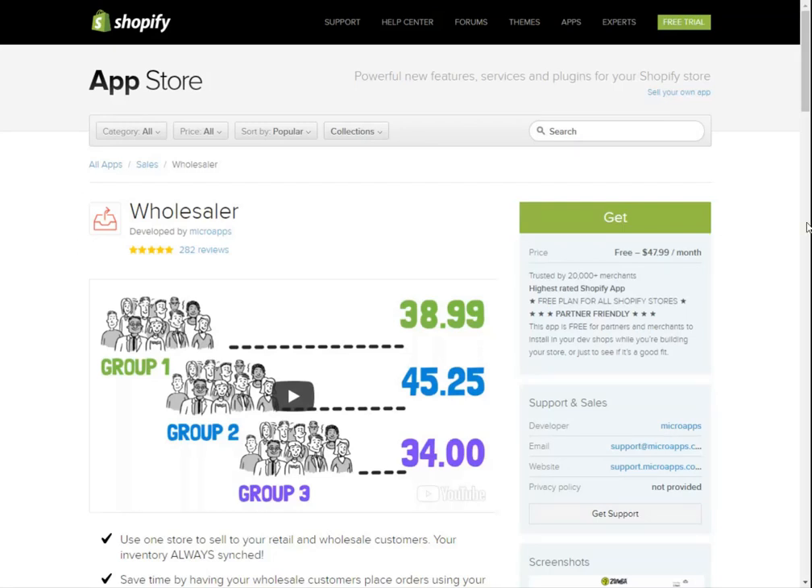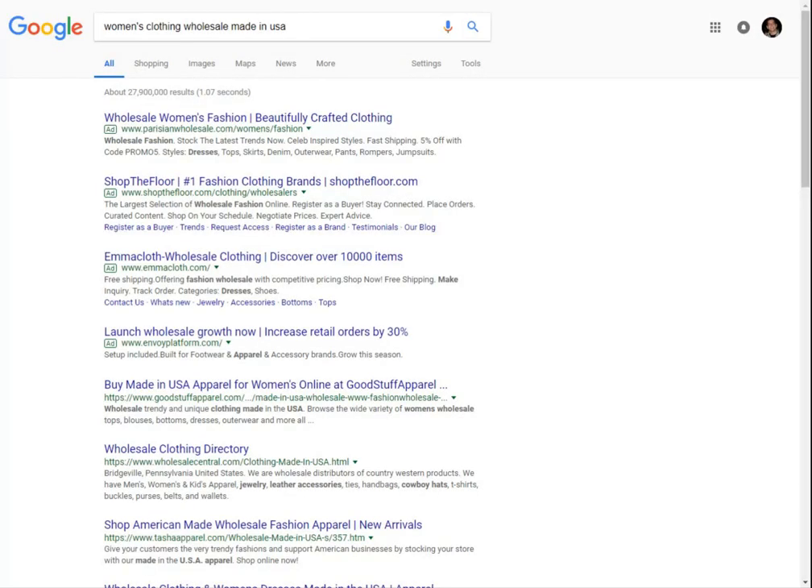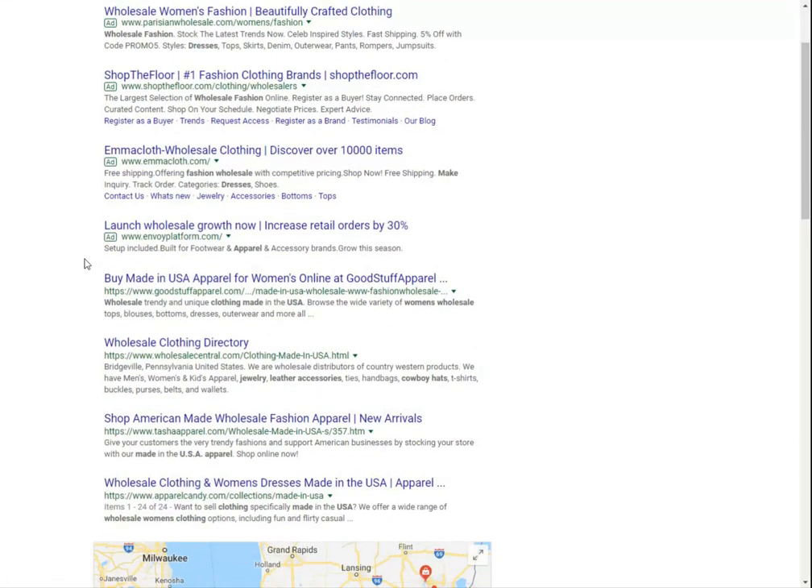You should be able to easily spot wholesale suppliers by completing a quick Google search. For example, you would go to Google and type in your niche — like 'women's clothing' — followed by 'wholesaler.' As an example, searching 'women's clothing wholesale made in the US' brings up results like Mating USA Apparel and the Wholesale Clothing Directory, which is a pretty popular one where you can search through vetted suppliers.